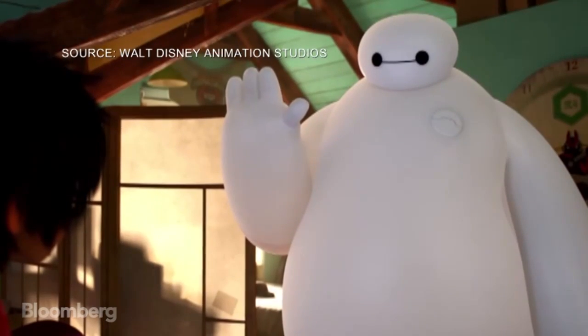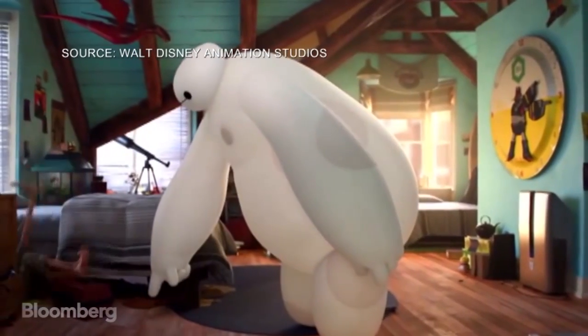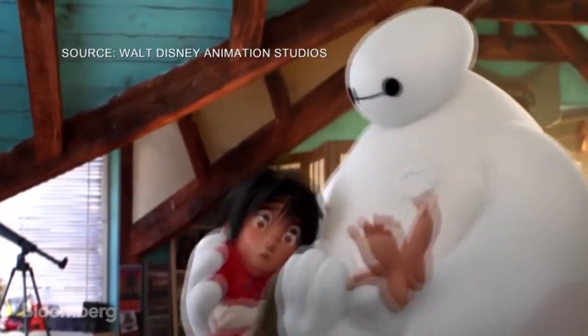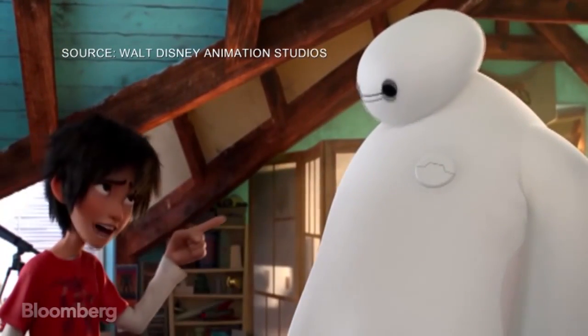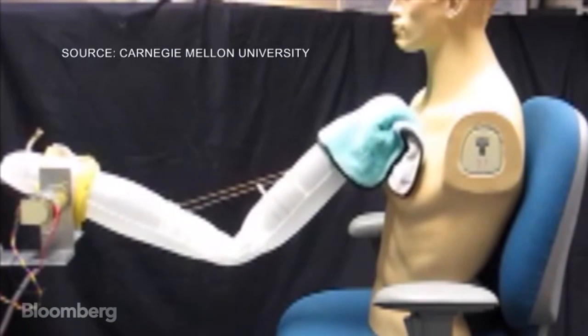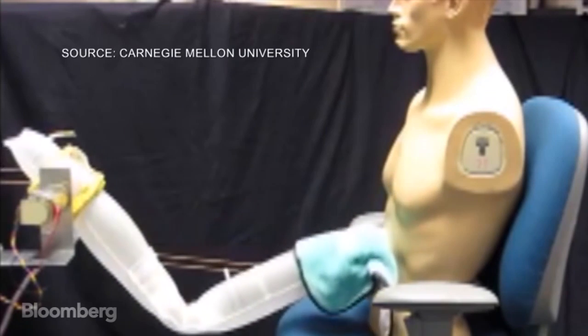Hello, I am Baymax. Disney gives a sneak preview of a flexible robot future in Big Hero 6. Its protagonist is a lovable, huggable healthcare robot named Baymax. The character was inspired by a real-life prototype developed by Carnegie Mellon University.